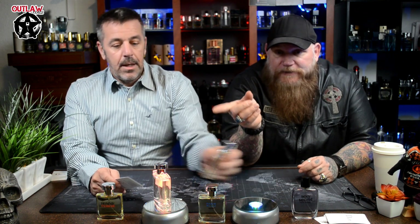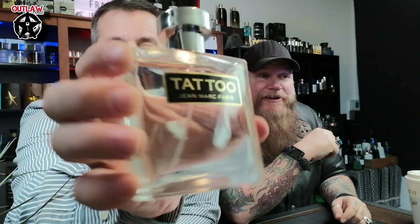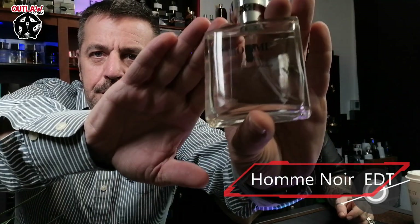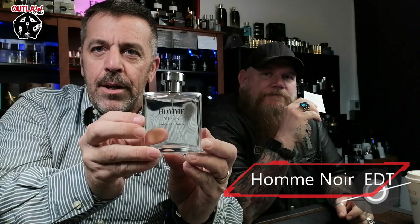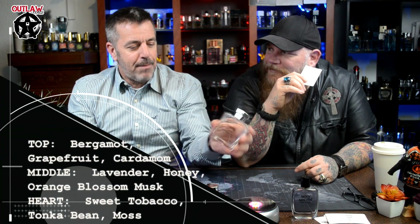I liked Tattoo so much that I got my first bottle and then went out and scoured the rest of the Ross stores until I could find another one — I have two bottles, I like it that much. When I very first started collecting, I found out TJ Maxx even carried fragrances. I went in and found this one, which is just called Aum Noir.